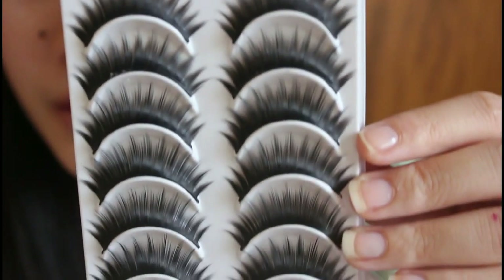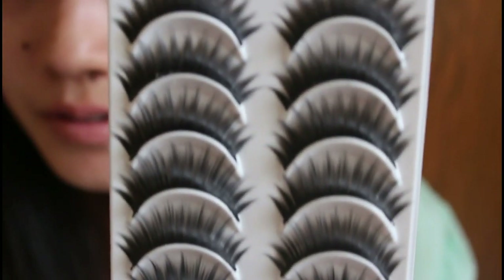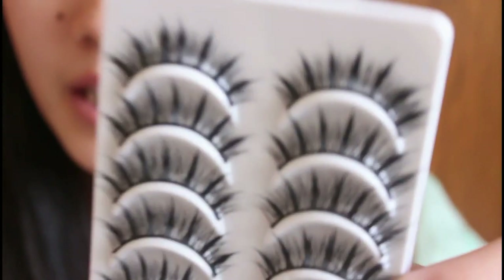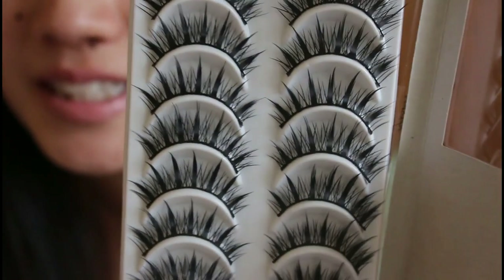I told myself that I need to go more dramatic, so I picked up 42T. It is super dark and I feel like it would give you a lot of volume because it's so dark on where the band is, and it has little spikes too. At Model21 false lashes, if you buy 4 boxes, you get the 5th one free. The one I got free was 44T. I feel really excited to try these out right now. If you follow me on Facebook, I'll also post pictures of me wearing these soon.